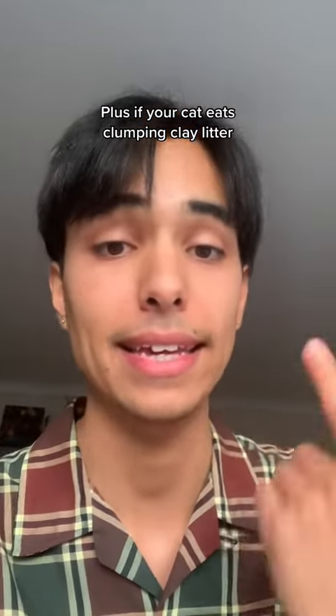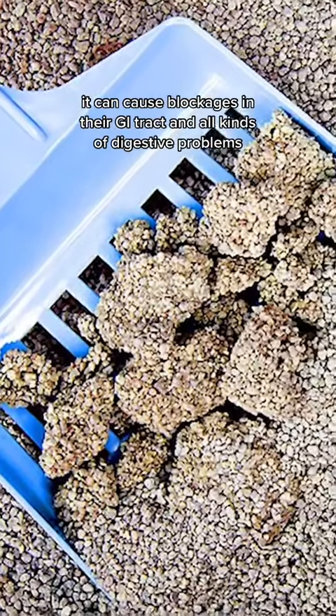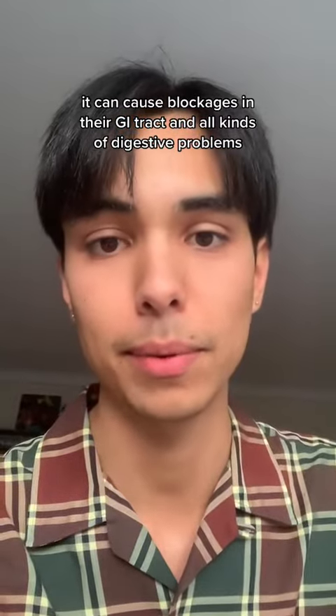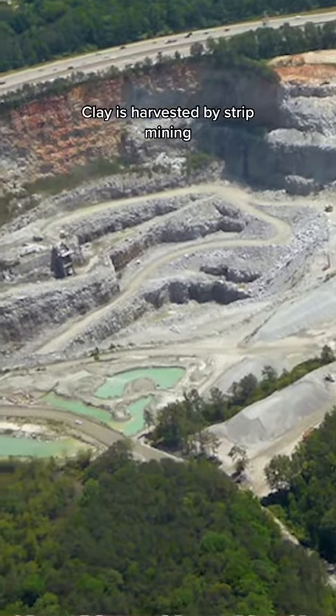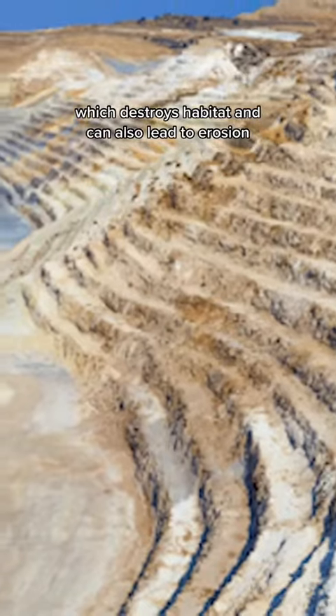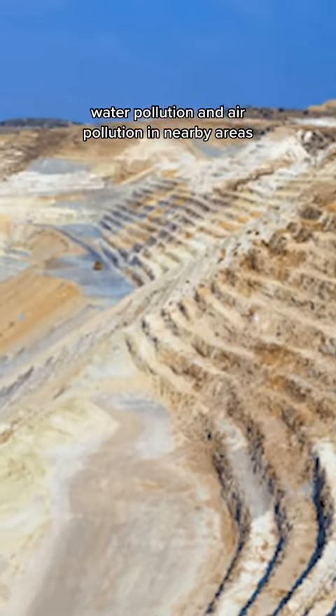Plus, if your cat eats clumping clay litter, it can cause blockages in their GI tract and all kinds of digestive problems. Number two, clay cat litter is bad for the environment. Clay is harvested by strip mining, which destroys habitat and can also lead to erosion, water pollution, and air pollution in nearby areas.